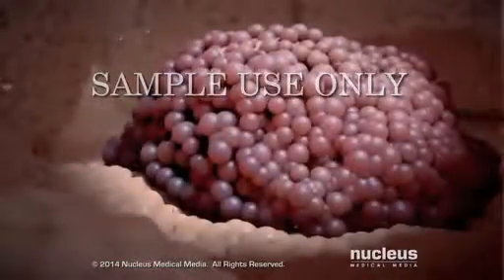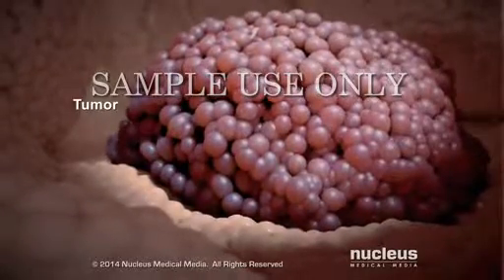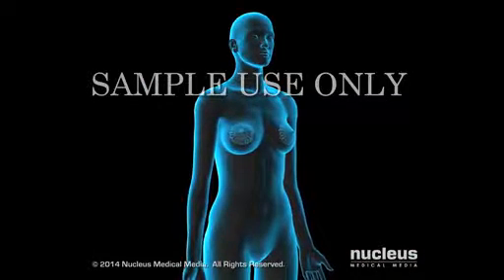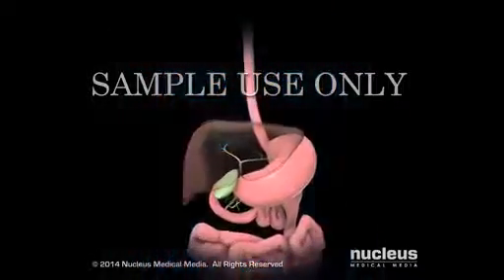A tumor forms as the cancer cells multiply and displace the normal cells. Brachytherapy treats cancer in the following organs: the breast, the digestive system organs,